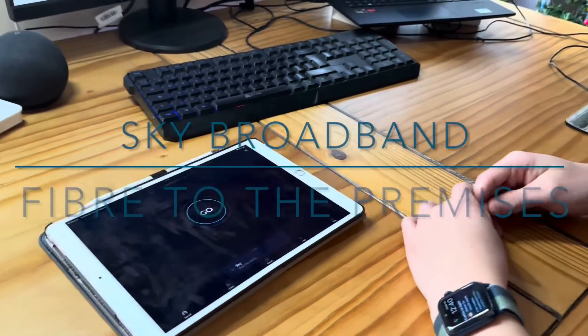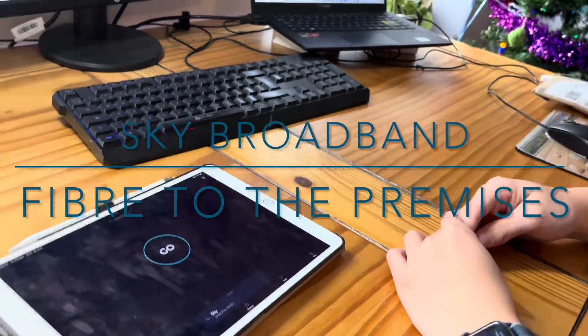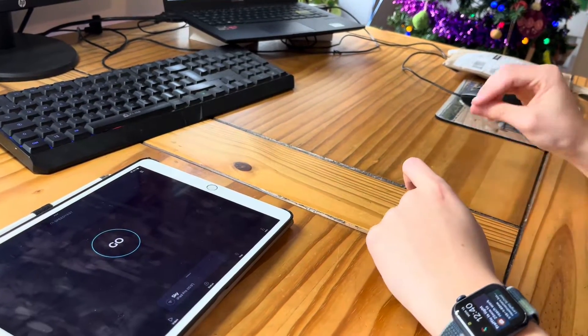Hello and welcome to this video. Today we'll be outlining Sky Fibre, full fibre to the house. There are chapters in the video so you can check what stage we're at, including introduction, installation, etc.